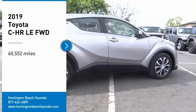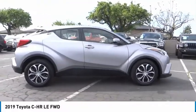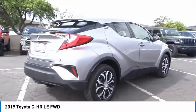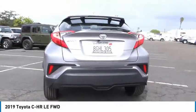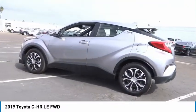Take a ride in the 2019 CH-R. The Toyota CH-R's fresh design makes it stand out in the crowd, and the interior oozes with style. The CH-R handles like a race car and has all the safety features you'd expect from a Toyota vehicle.